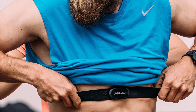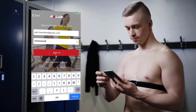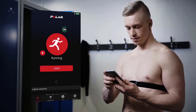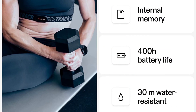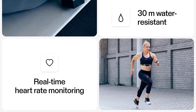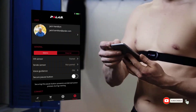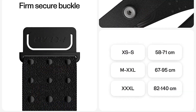Pros. Exceptional Accuracy: the Polar H10 boasts ECG-level accuracy, delivering real-time heart rate data with utmost precision. This accuracy proves crucial during intense workouts and training sessions, allowing users to optimize their effort levels for maximum results. Versatile Connectivity: the H10's compatibility with various fitness apps, gym equipment, and smart devices is a notable advantage, enabling users to seamlessly integrate their heart rate data into their preferred fitness ecosystem, enhancing their overall training experience.